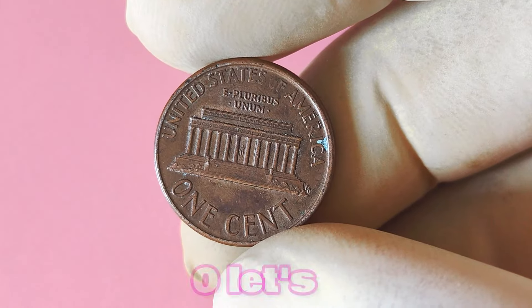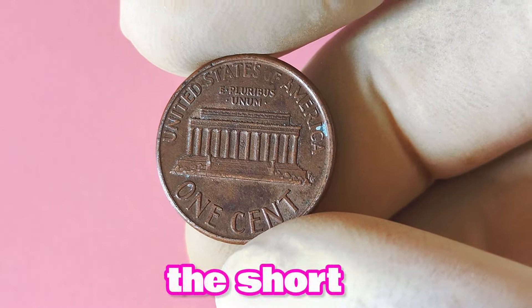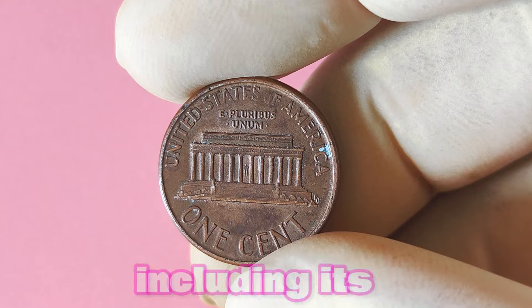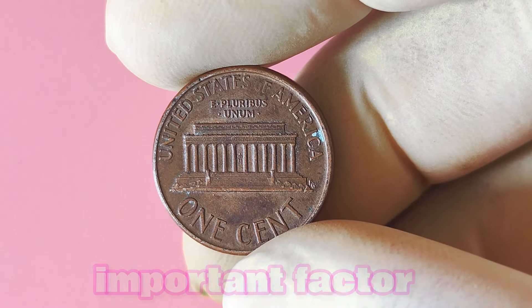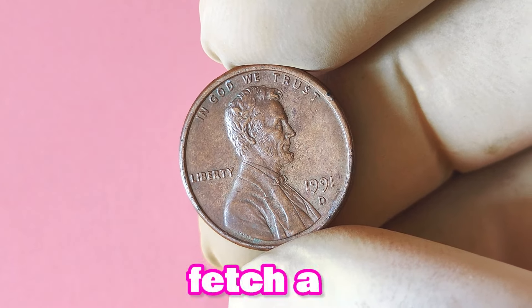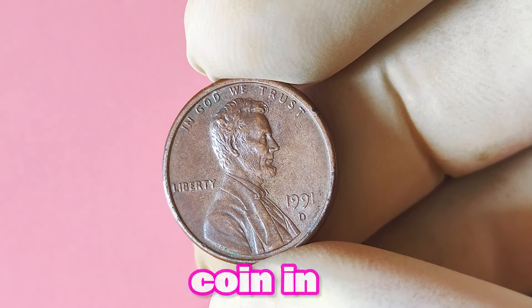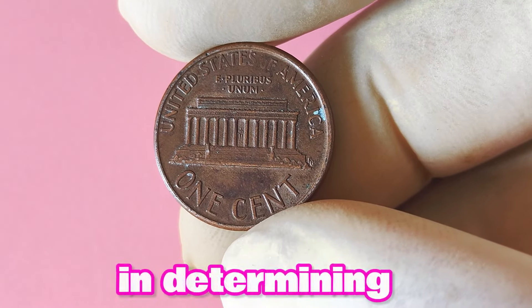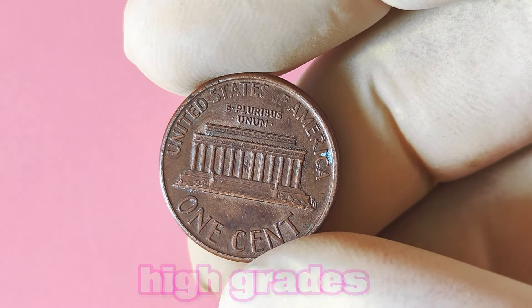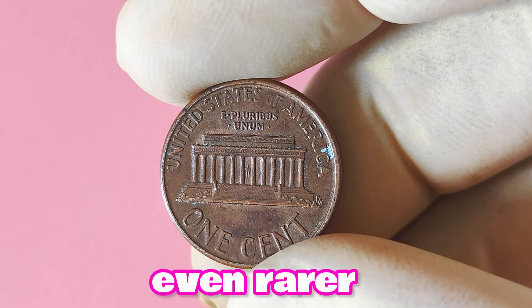Is the 1991 Lincoln penny with a D mint mark worth a lot of big money? The short answer is, it depends. The value is determined by a variety of factors, including its condition, rarity, and demand in the collector's market. A 1991 Lincoln penny with a D mint mark in pristine, uncirculated condition will likely fetch a higher price than one that shows signs of wear and tear. Collectors tend to prize coins with sharp details and lustrous surfaces. While mintages for this particular coin are not exceptionally low, coins in high grades can still command significant premiums due to their scarcity in the marketplace. Keep an eye out for any anomalies or errors on the coin that may make it even rarer.